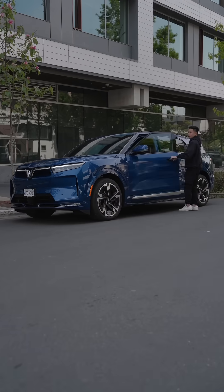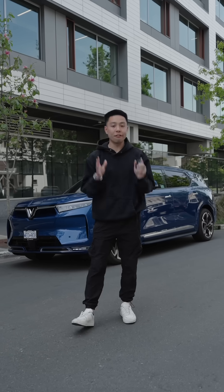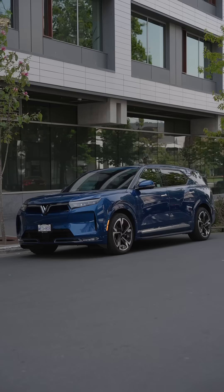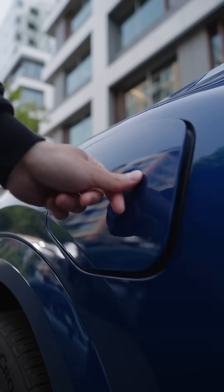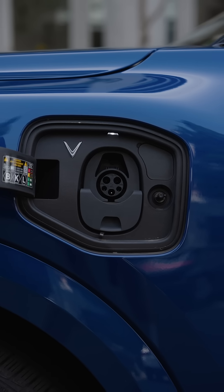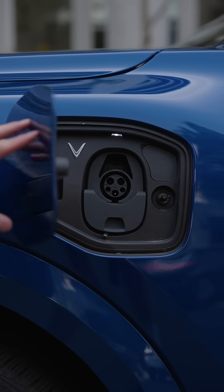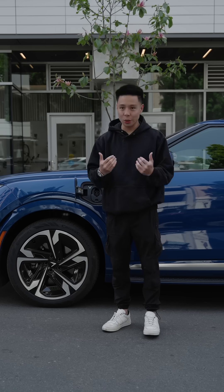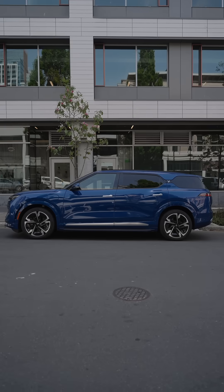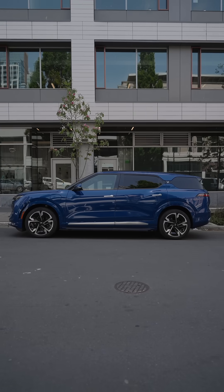I've got the VinFast VF9 electric car, and I'm going to talk about some of my favorite top tech features of this amazing vehicle. This vehicle is able to give you a 10 to 70% charge in just 35 minutes. I think the fast charging element, considering it has one of the largest batteries for an EV of its size and class, is what makes it really impressive.